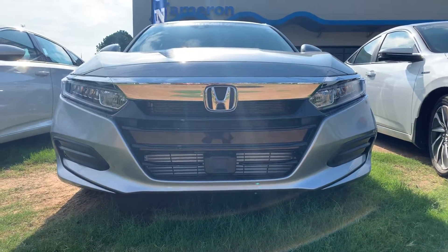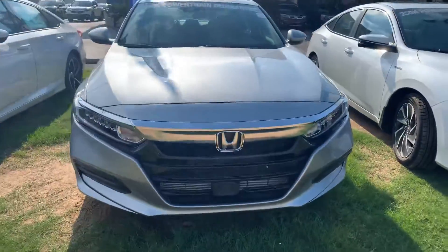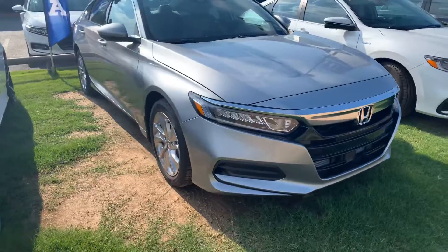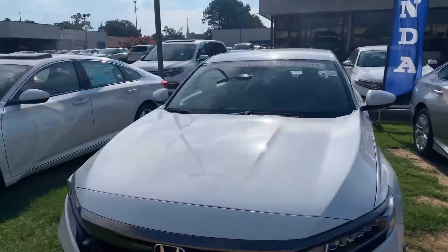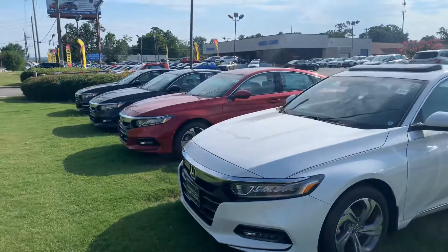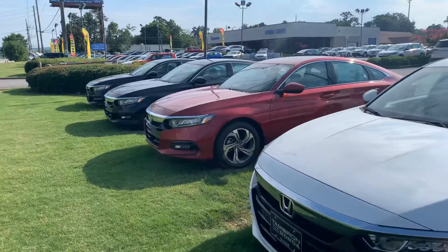You'll have LED daytime running lights as well as LED low beams. All the trim packages are going to come with aluminum alloy wheels as well as a multi-angle backup camera, Bluetooth capabilities, electronic parking brake, and some of the largest interior space the Accord has ever had.